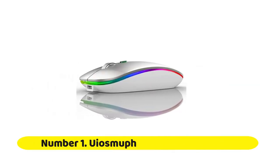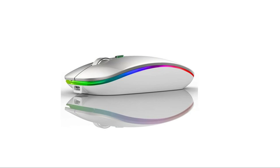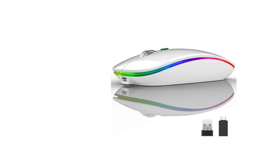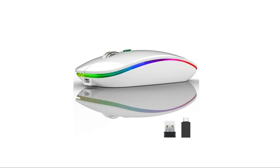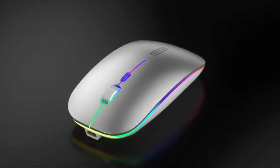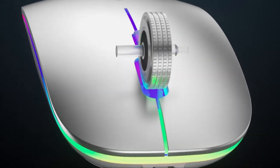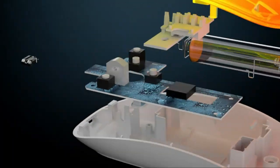Number one: the Wealways G12 slim rechargeable wireless silent mouse. It features a built-in rechargeable battery so you never need to change batteries. The special soundless design for left and right buttons won't disturb others. Seven different colors change randomly while in use, offering soothing lighting and creating a cool, fancy atmosphere for work and play. The mouse enters sleep mode after eight minutes of inactivity, and the LED light can be turned off via the bottom light switch.